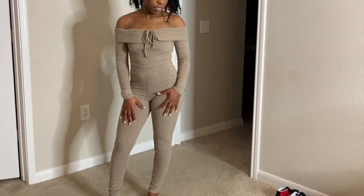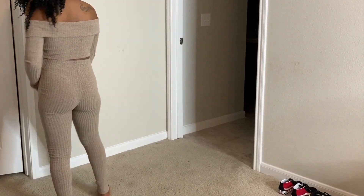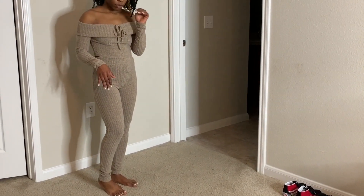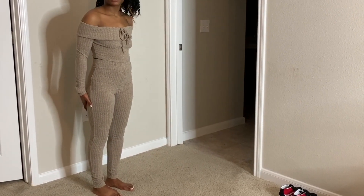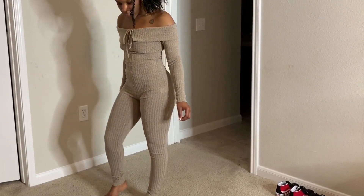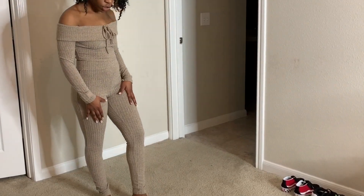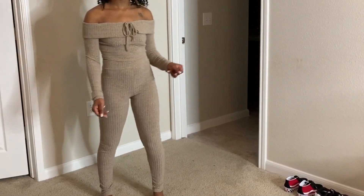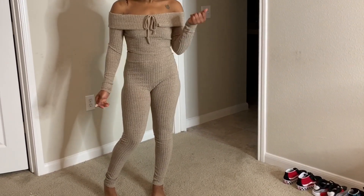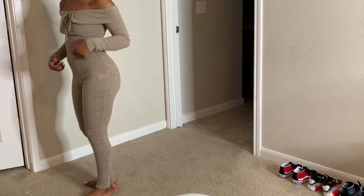So this is the third outfit. This is the All About My Comfort Set. This is in taupe. It kind of reminds me of the shorts I just tried on but in pants. So on a cooler day, you can put this on to run and do errands. I'd pair this with some nice heels — you can dress it up or dress it down with tennis shoes or flats. I like how it goes off the shoulder because I like to show off my little tattoo right here. It looks really cute, really trendy.